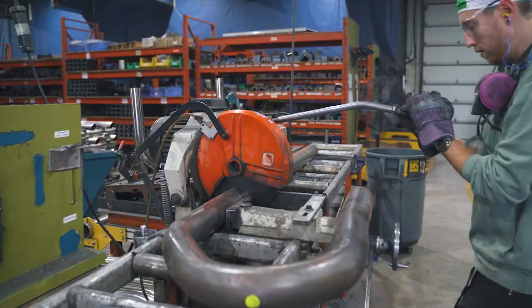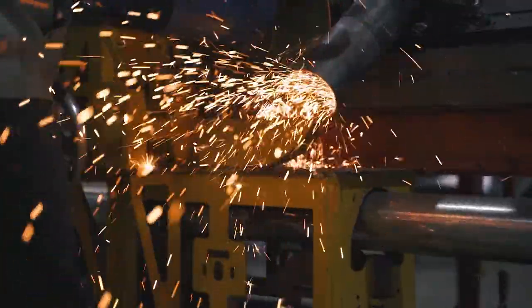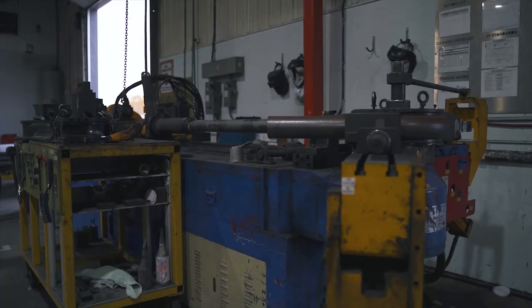As one of North America's leading vehicle protection companies, we work hard to develop the best products for today's drivers. After more than a year of development, we are excited to announce our newest product, the coated grill guard.